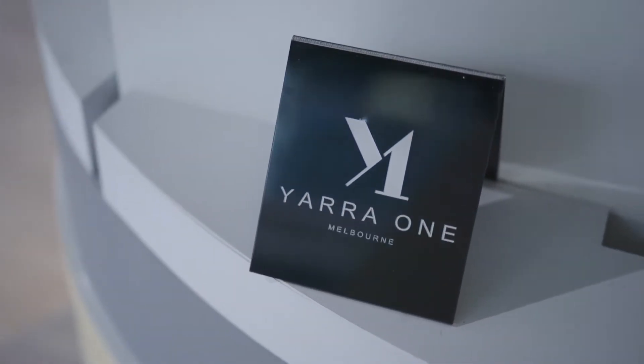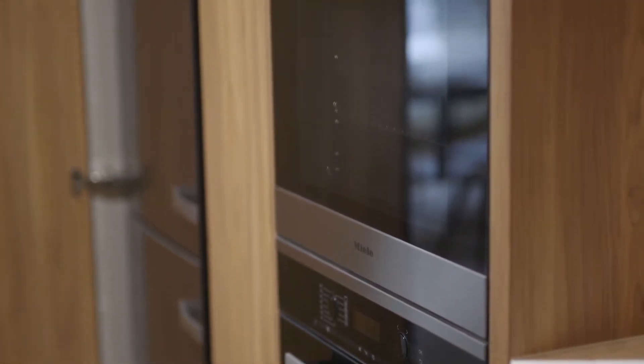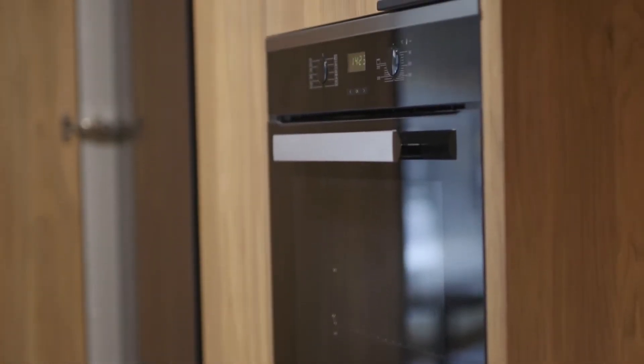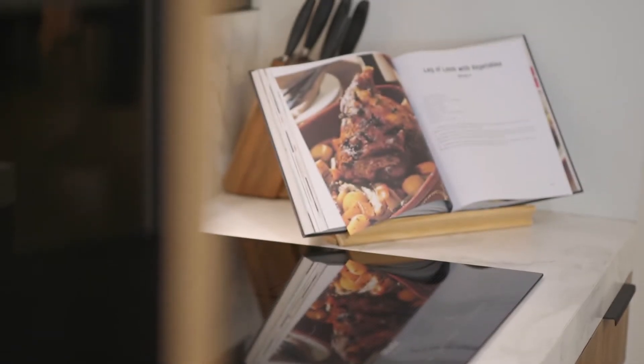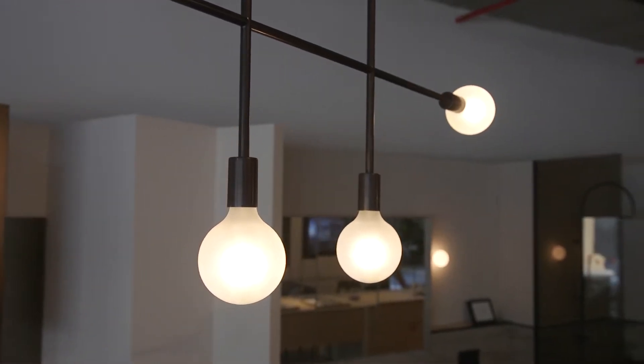Everything about the display exudes modern, future-focused design that's built to last, including streamlined cabinetry, stainless steel Miele appliances and ample storage. Luxurious stone benchtops and statement pendant lights add a sense of opulence and timeless style.